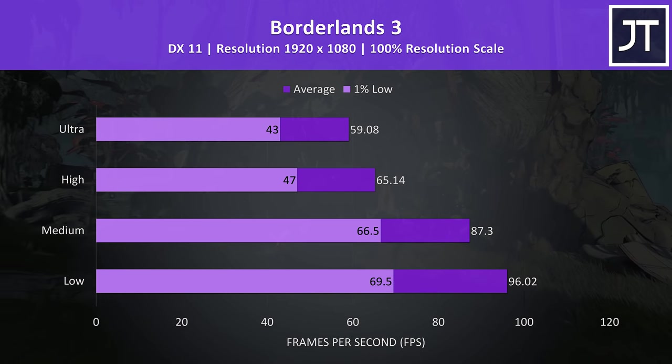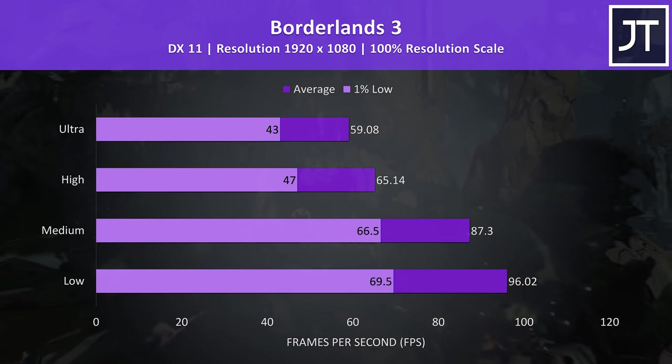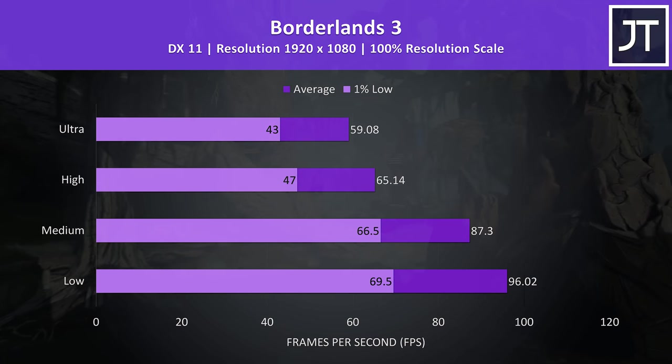Borderlands 3 was tested using the game's built-in benchmark, and we're around 60 FPS at max settings, so not a bad result.